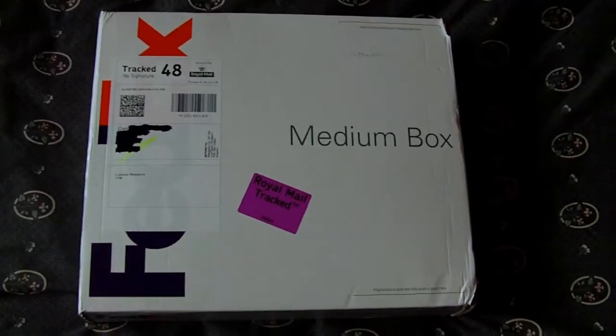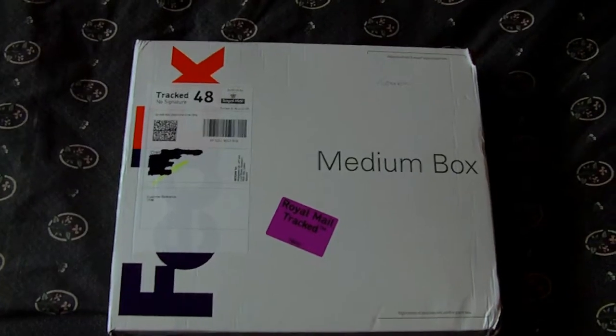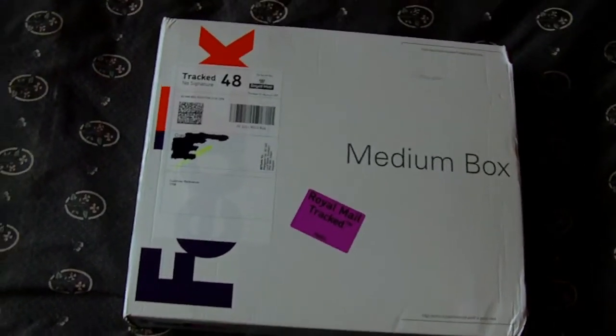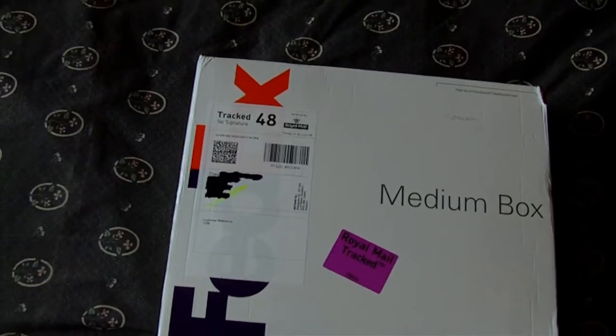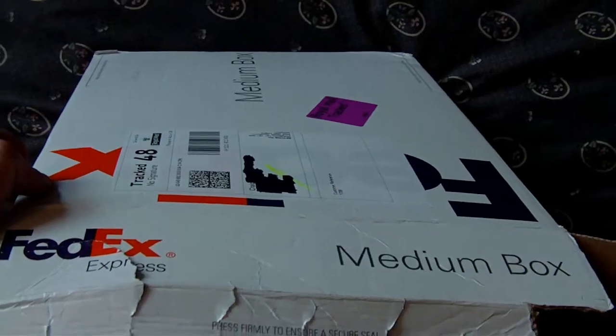Okay guys, here we go — we have our first ever opening. I know what's in this box, and so does Martin. Let me get this open and show you. Okay, we've got it open — there's a lot of books in there.